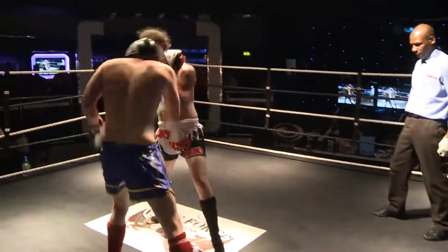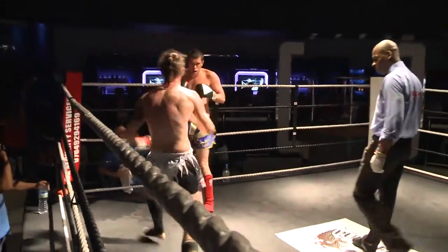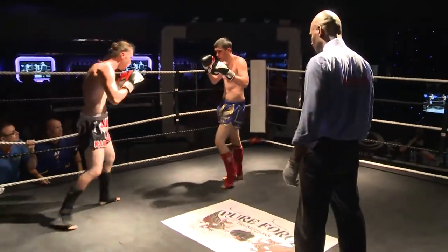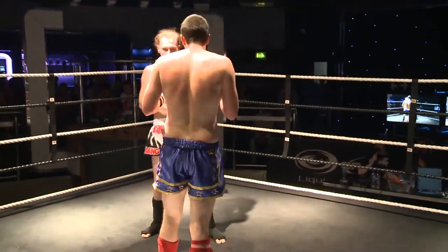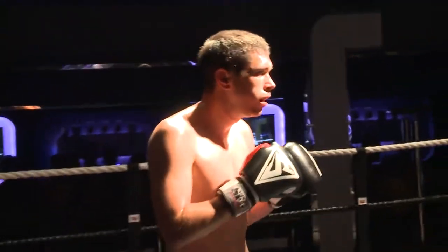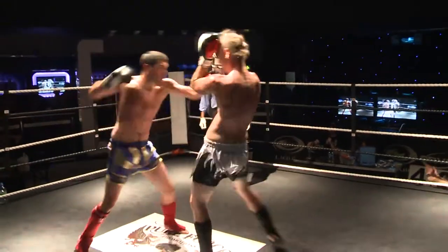He's making Matt Sansom think now, making him work too. This is one of the closest fights of the night without question. Both are neutralising each other's game — Jordan wants to clinch, Sansom's saying no. Sansom wants to throw head kicks, Jordan's punching him in the face. It's an excellent battle. That was a superb round. You could look for the first to Sansom, Hocking the second. This third round — it's been two great rounds — could be something else now because this is so close.